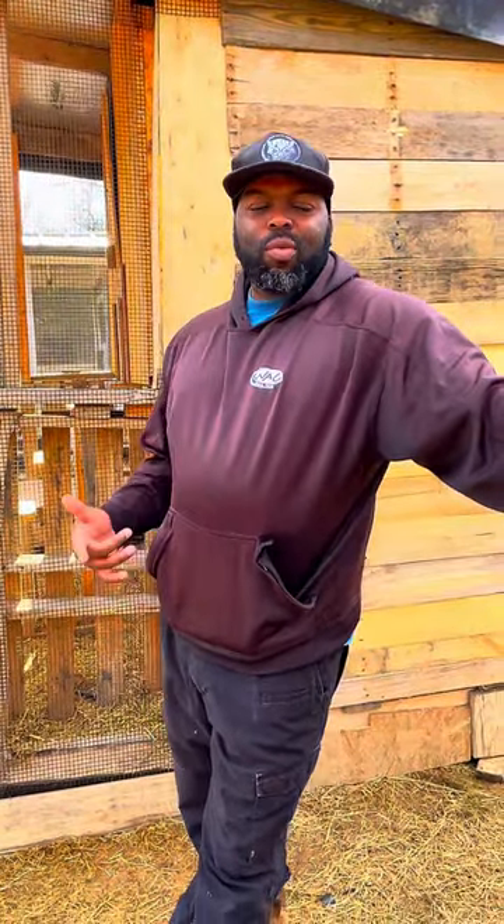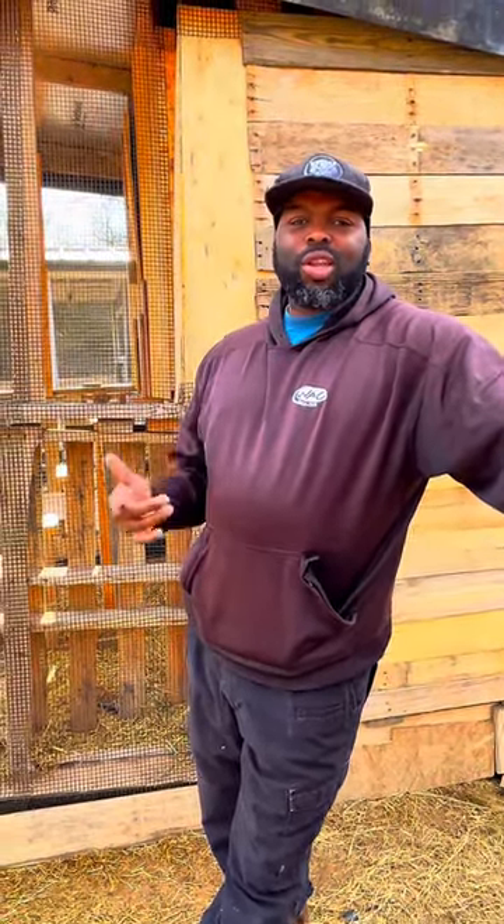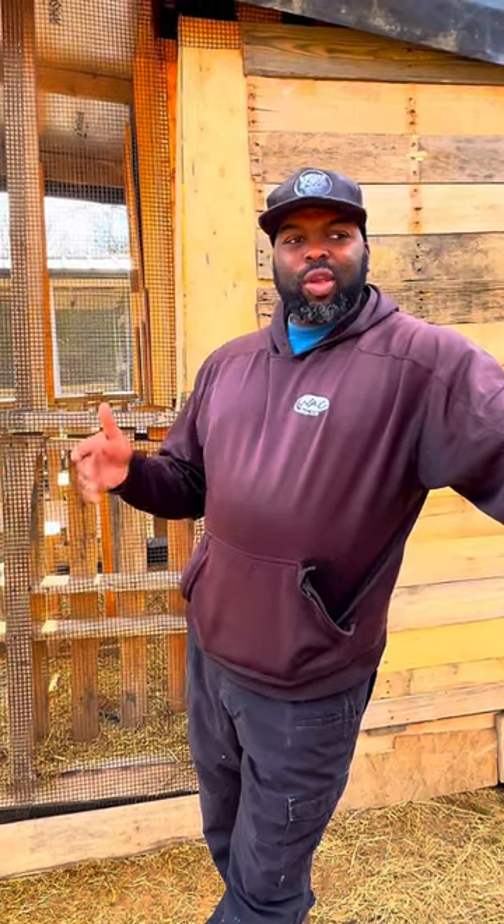What's going on today, Genesis family? Today we're going to actually spend some time with the boys, getting them acclimated to their new area.